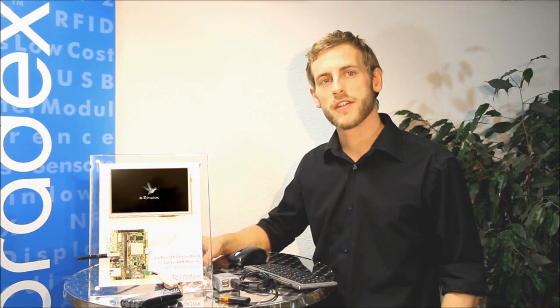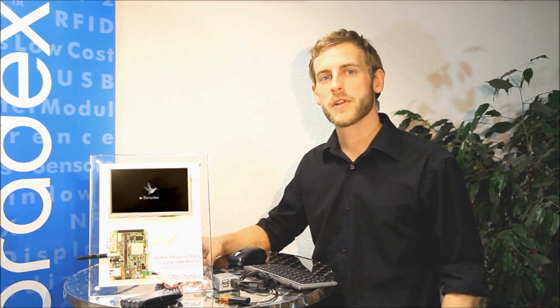If you want to try this for yourself, all you need is a Colibri T20 module with any compatible carrier board and the image, which you can find on our homepage at www.toradex.com. Thank you for watching.